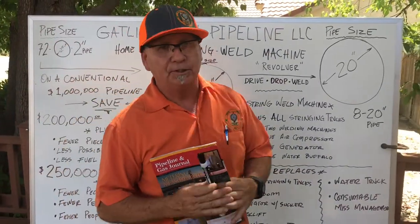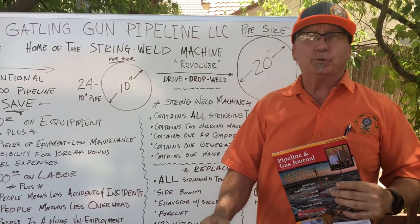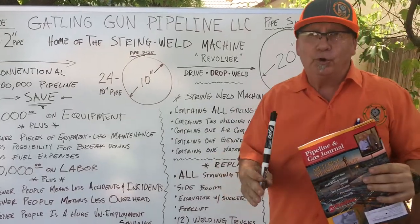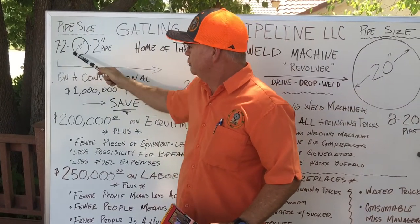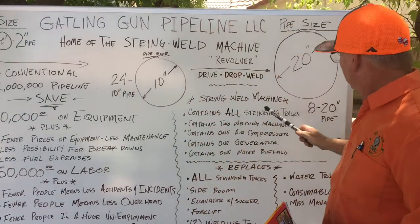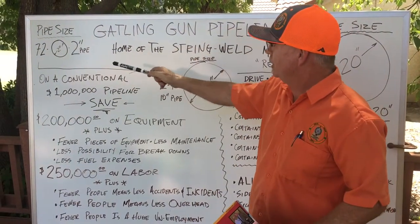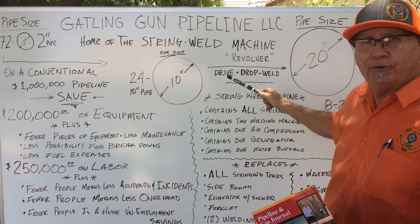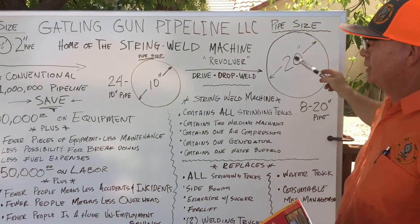We ran an article in a magazine for a couple of months, and I want to apologize to everyone who called looking for a String Weld Machine. Everybody wanted to focus on the 20-inch pipe. Optimally, this String Weld Machine goes from 72 two-inch pipes all the way to 24 ten-inch pipes to 8 twenty-inch pipes. The wheelhouse is right around the 2-inch, 3-inch, 4-inch, 6-inch, 8-inch, 10-inch, and 12-inch. That's optimal. It can go all the way up to 20-inch pipe.